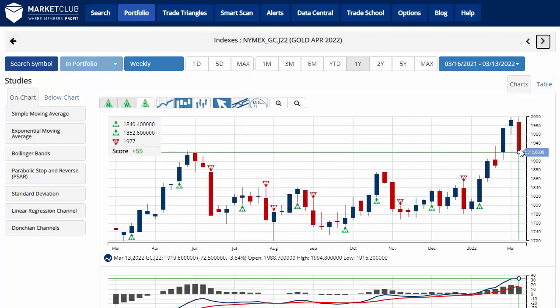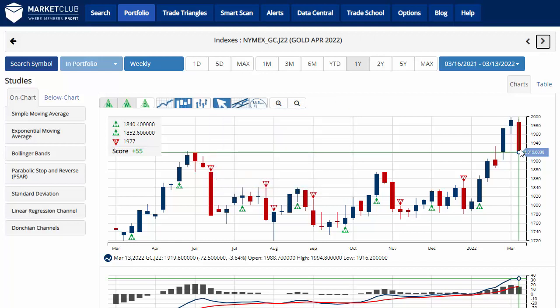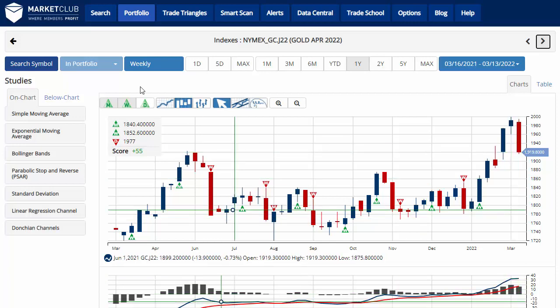Gold is suffering a little over three and a half percent loss on the week, trading at 1,919.80, with a chart analysis score of plus 55, indicating that overall we are in a long-term uptrend but in the short-term time frame we're in a sidelines position. Key level to watch would be 1,946.20 — a move above that level would issue a green daily trade triangle, indicating a move back to a long position in the short-term time frame for gold.